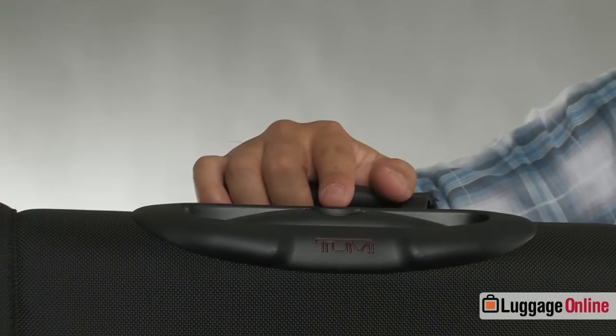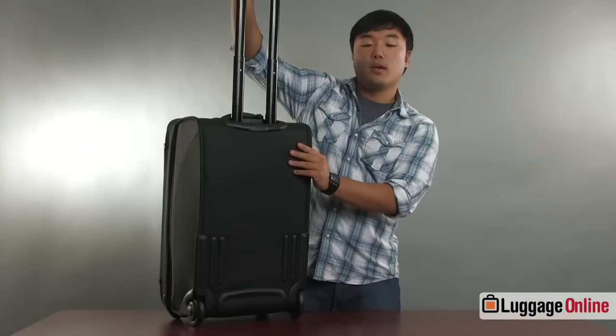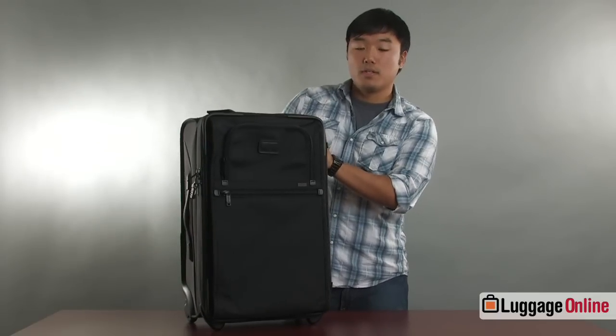Also at the top of the bag you'll notice a similar molding which protects the recessed handle. This handle is a telescopic aircraft grade aluminum handle and it's also spring loaded, which is a very nice feature.